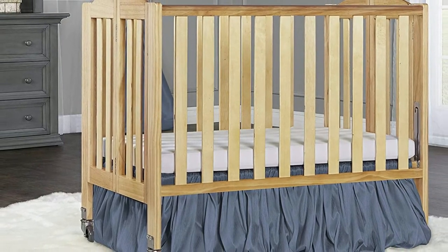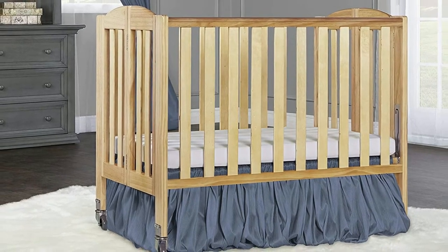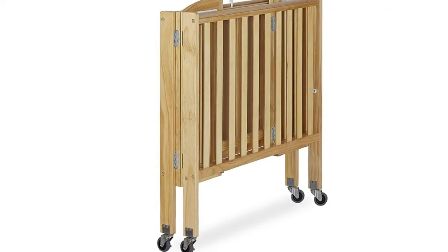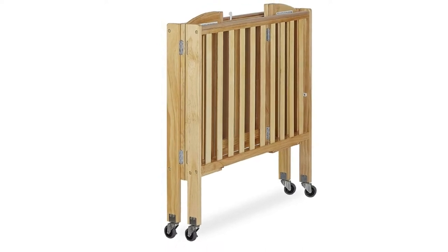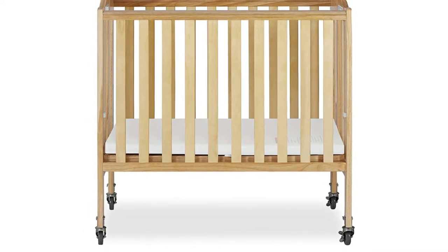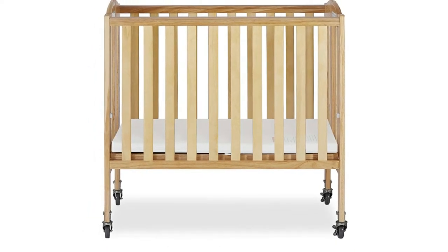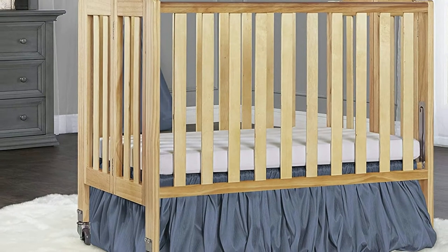You can also turn this into a playpen easily, and you only need one hand to do it. It's made out of birch, which is an excellent hardwood that doesn't scratch easily. It comes with a 1-inch crib mattress pad and every tool you'll need to put the crib together. Unlike some other models, this is simple to assemble. Finally, this is on the smaller side at 40 x 26 x 38 inches.